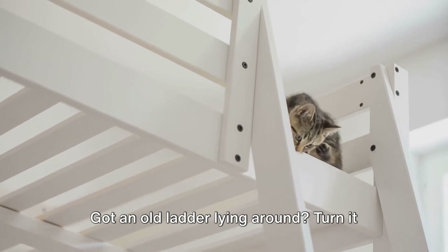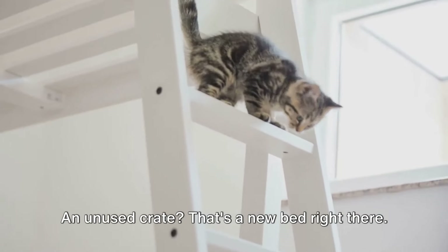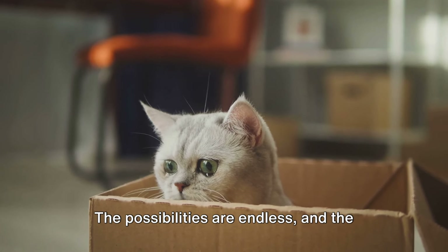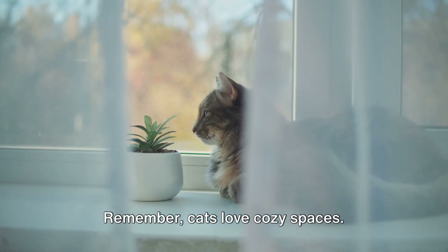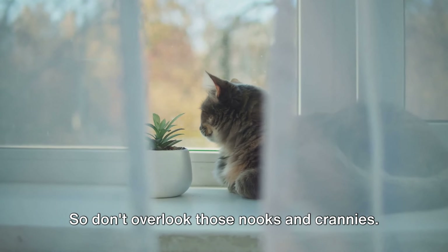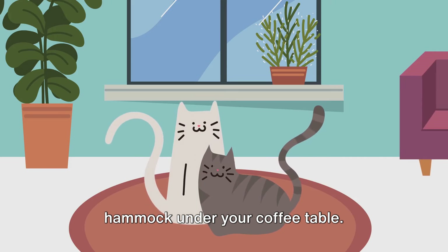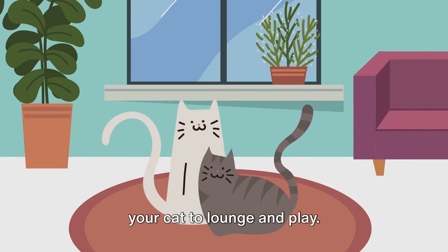Don't forget about repurposing. Got an old ladder lying around? Turn it into a unique cat tree. An unused crate? That's a new bed right there. The possibilities are endless, and the best part is that it's cost effective. Remember, cats love cozy spaces, so don't overlook those nooks and crannies. A corner shelf, a window perch, or even a hammock under your coffee table — these can all become beloved spots for your cat to lounge and play.